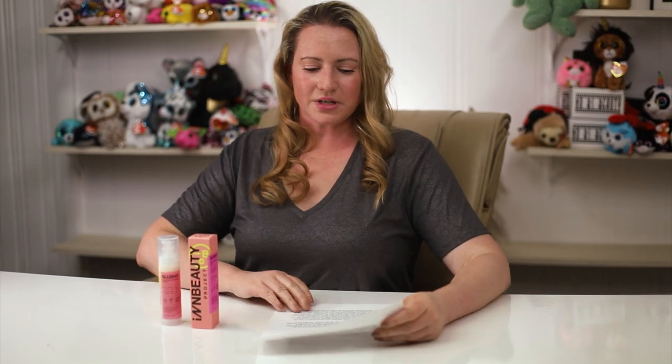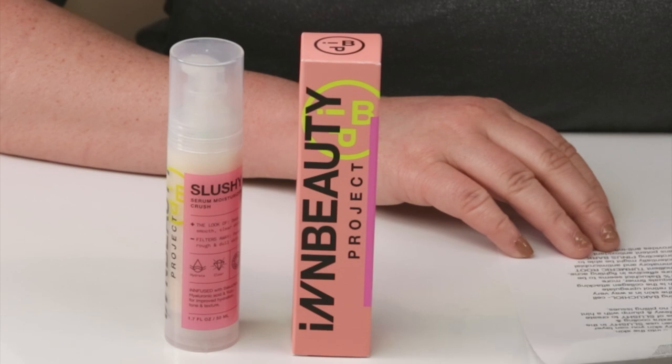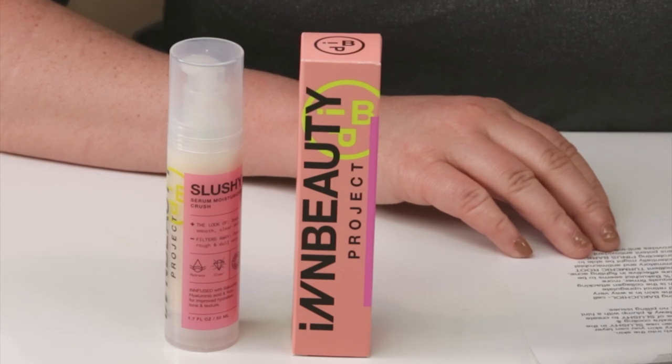They say it's a hydrating serum infused with bakuchiol and hyaluronic acid that visibly reduces hyperpigmentation, uneven texture, fine lines, and large pores.